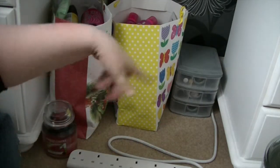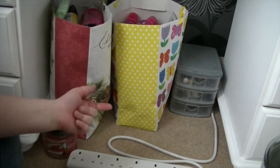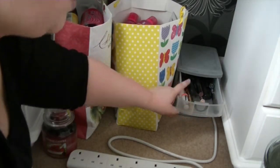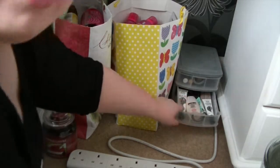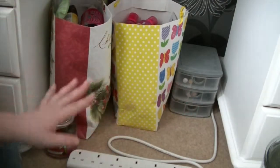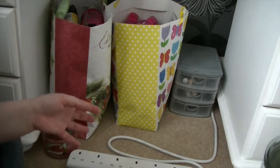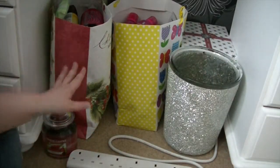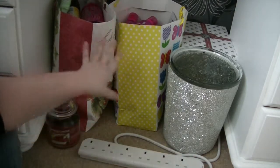Then over here I've got another three-drawer container organizer which I got in the 99p shop, and I have all my backups in here. These are all my mascaras that I need to use up, these are my primers, and in this drawer is just some powders and some more primers. I do actually have a lot of mascaras and primers to use up but I'm gradually working my way through them. So that's everything that sits underneath my dressing table.